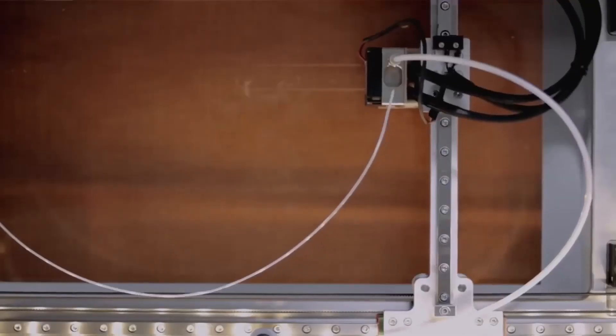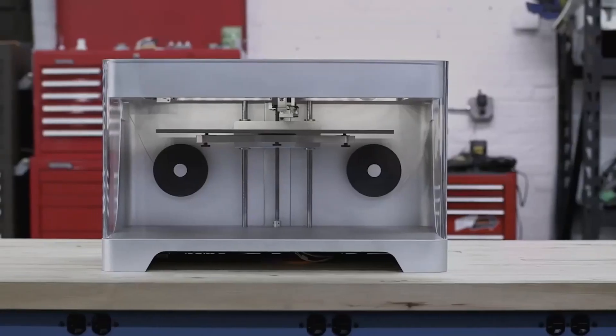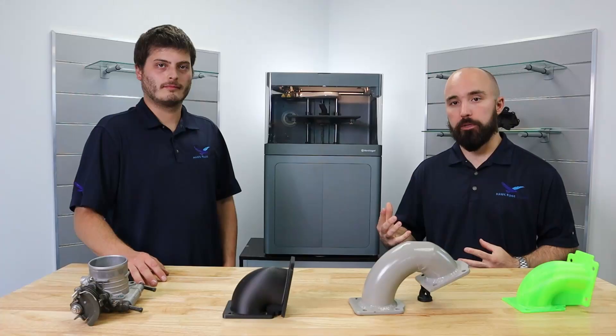3D printing is revolutionizing the way we look at modern manufactured parts. Here with me today I have Joe McDermott, our Technical Account Manager with Hawkridge Systems.